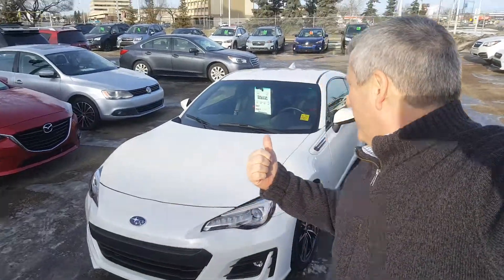Hi, this is Jeremy from Rally Subaru in Edmonton. I'm just going to show you around this wonderful BRZ 2017. It's got less than 10,000 kilometers on it at the moment, so practically very new.